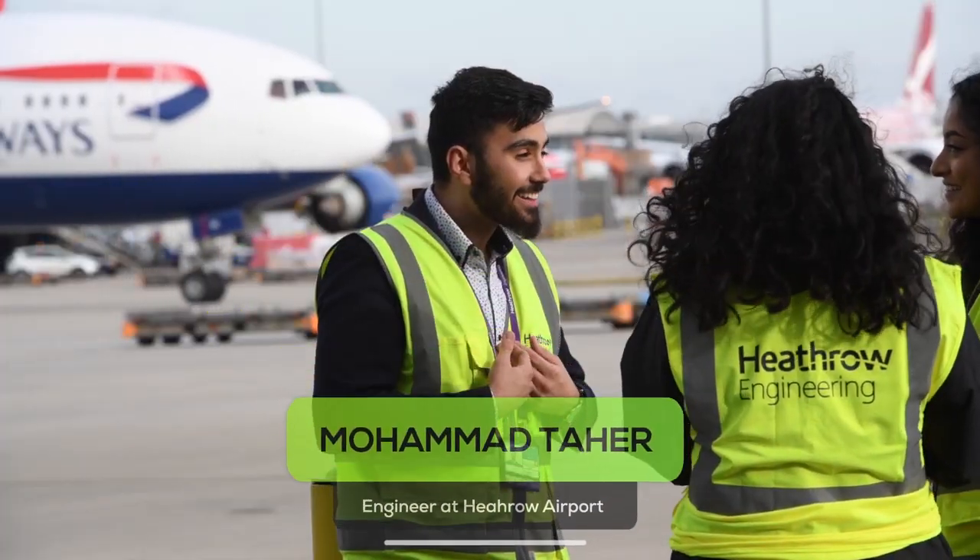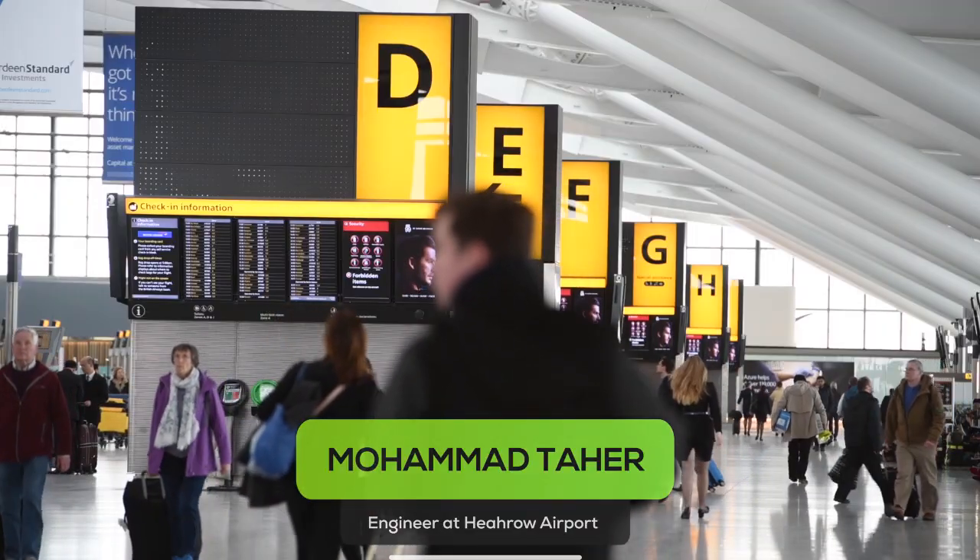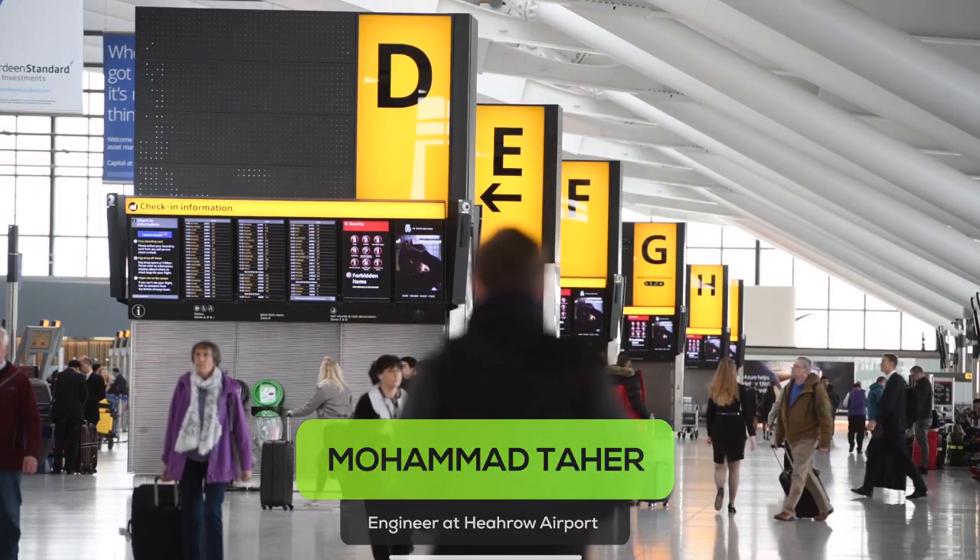Hi, my name is Mohamed Tahir and I'm an aerospace engineering graduate working at the UK's busiest airport, Heathrow Airport, as part of their engineering team.